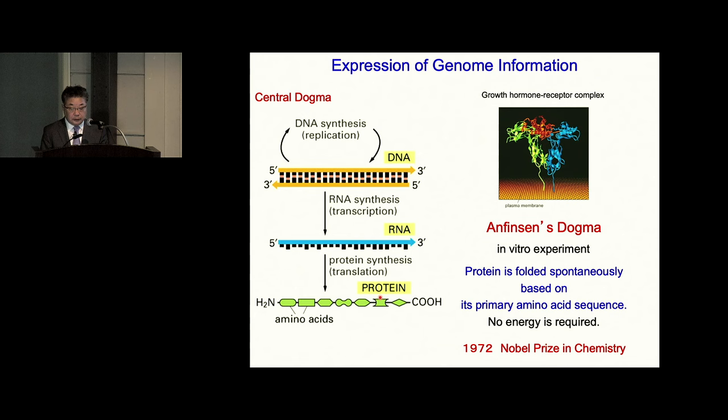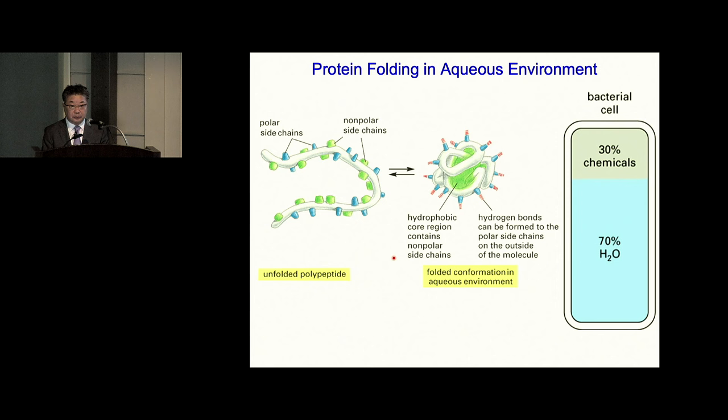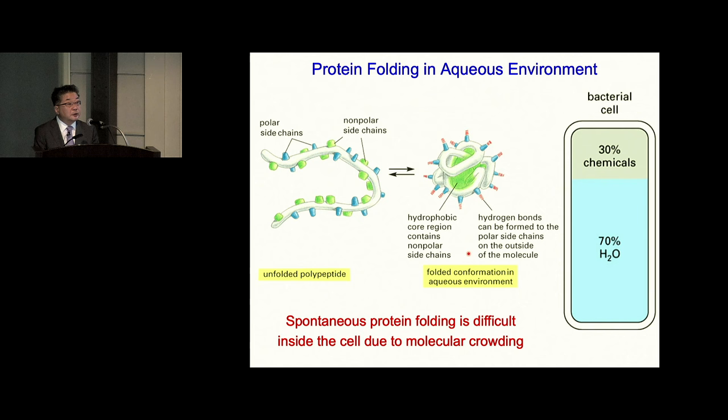Scientists then focused on protein folding in the cell. Seventy percent of the material in the cell is water, so protein must work in this aqueous environment. Twenty amino acids comprising protein are characterized into two categories: polar hydrophilic amino acids and non-polar hydrophobic amino acids. To work in an aqueous environment, hydrophobic amino acids go inside the molecule, while hydrophilic amino acids should be located outside. However, this spontaneous protein folding in the cell is quite difficult due to so-called molecular crowding.